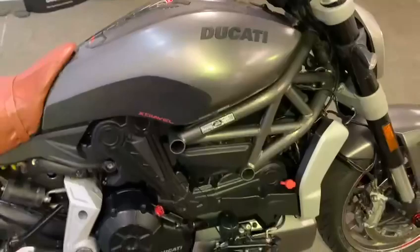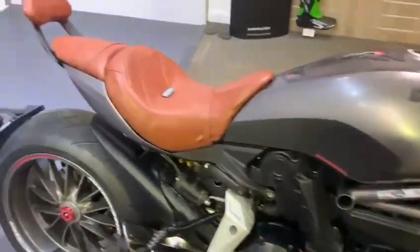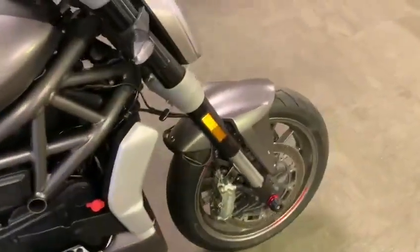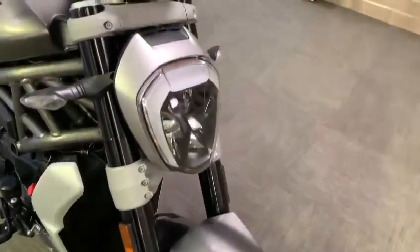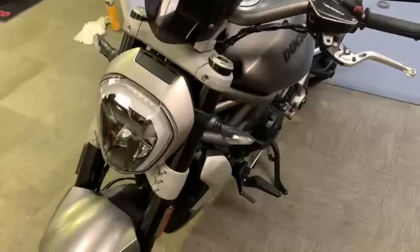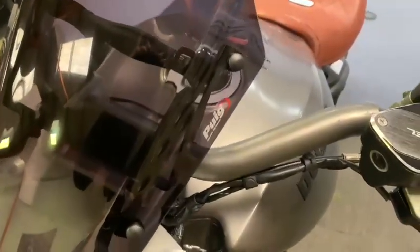Today in our showroom is this rather nice Ducati Diavel, a 2016 plate with just over 3,000 miles on the clock. This is a last video that we do around the bike just to show you what it's got. Starting off at the front, there's a nice little screen there — no marks in it at all, looks like brand new.